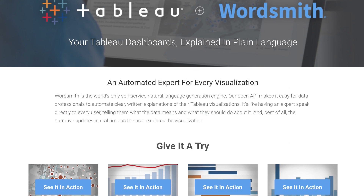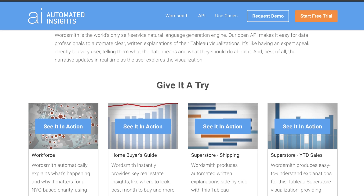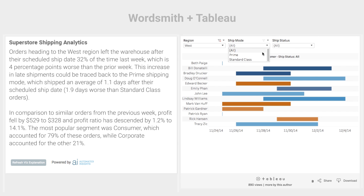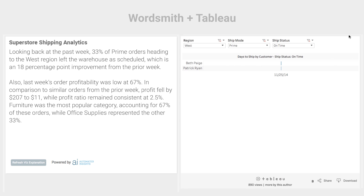At automatedinsights.com/Tableau, you will find multiple examples of live integrations between Wordsmith's Open API for Natural Language Generation and Tableau's GetData API, that show you how written explanations can effectively pair with Tableau visualizations to provide a faster path to insights.